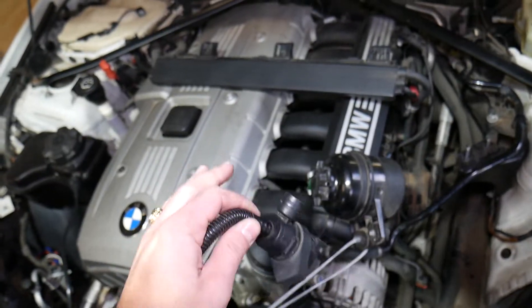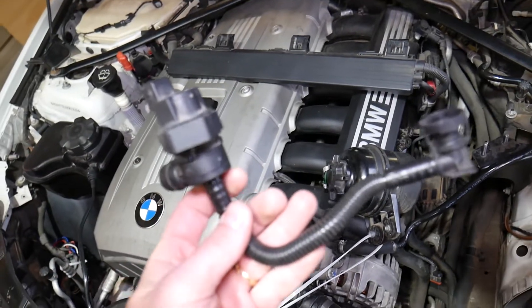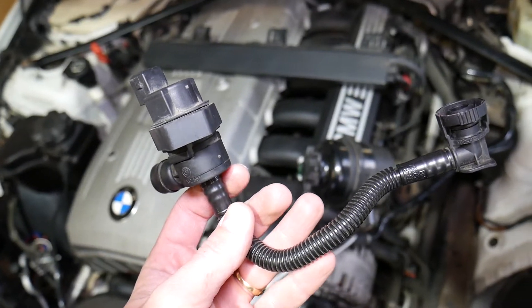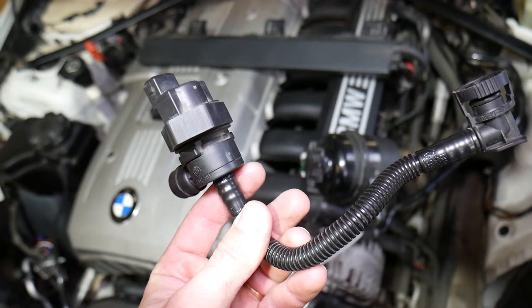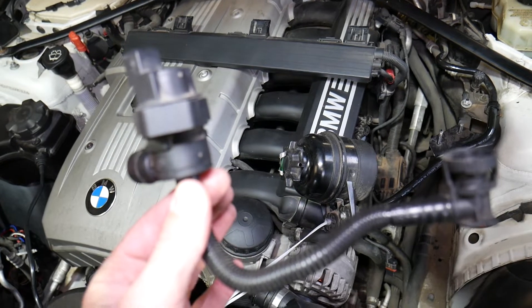Even if it's on a different car with the same N52 or N53 engine, this will be the device that causes your P0443 or P0444 code. It's called the purge control valve solenoid.